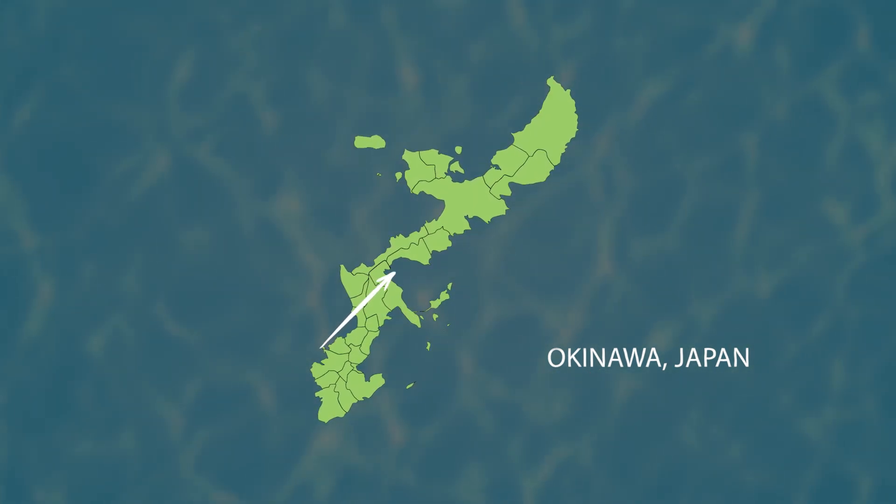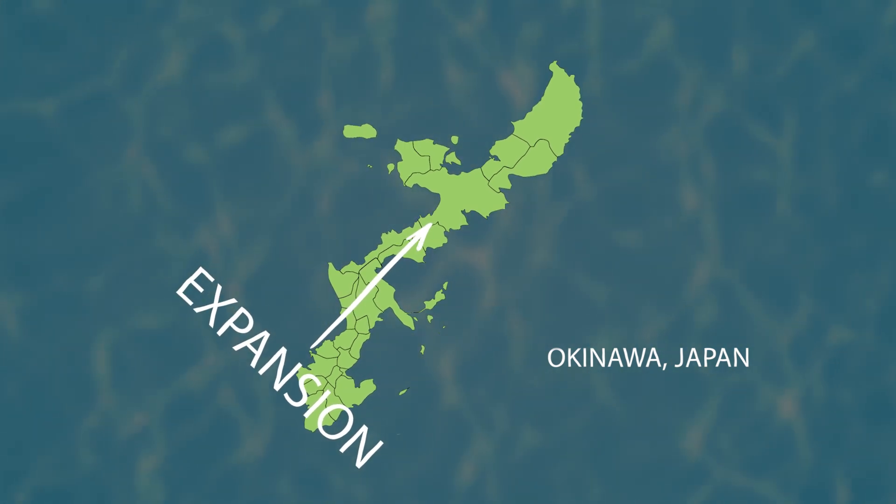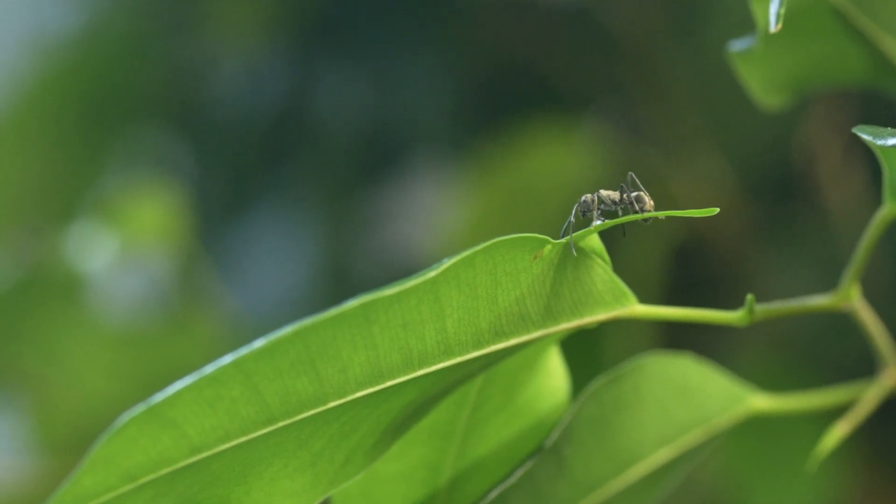Recently they've been expanding their range northward on the island, though the reason for this population increase remains a mystery. And we all love a little mystery, right?